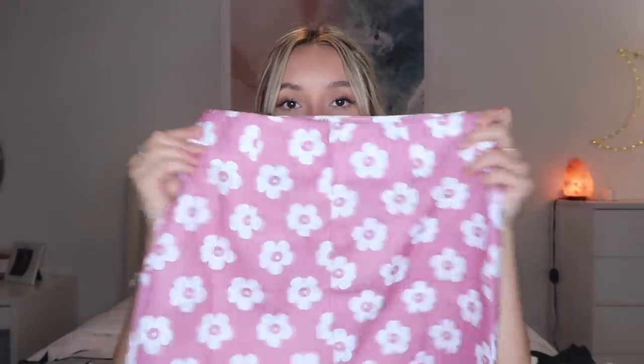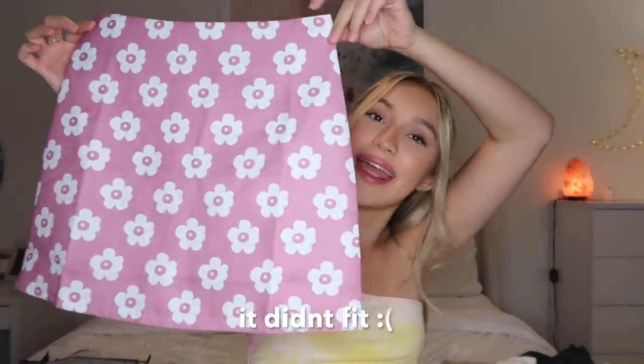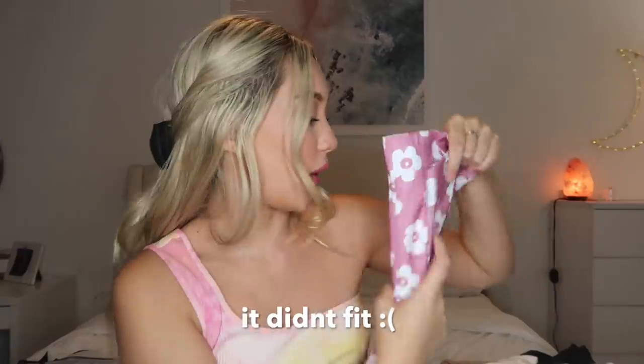The only skirt I got is this floral skirt — a pink mauve floral skirt that I think is really, really cute. I'm super excited to wear this with the white cami top I got. That'll be a look.